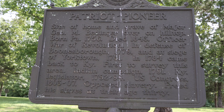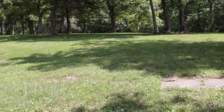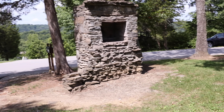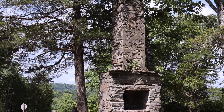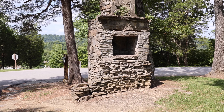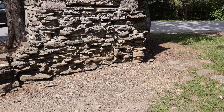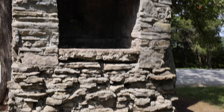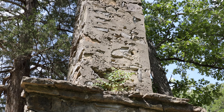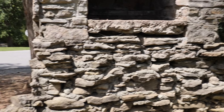I'm at Blue Licks Battlefield right now, checking this spot out. Check out this old chimney — that is so cool. Getting closer to it. It's amazing.